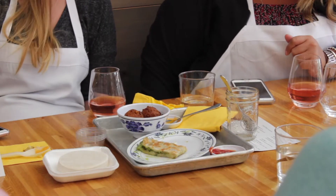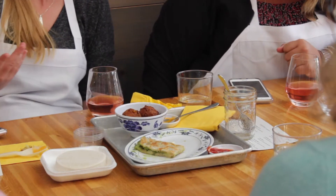Then we cook them up for you and you can sample them, as well as having something to drink and having a lot of fun here at the restaurant.